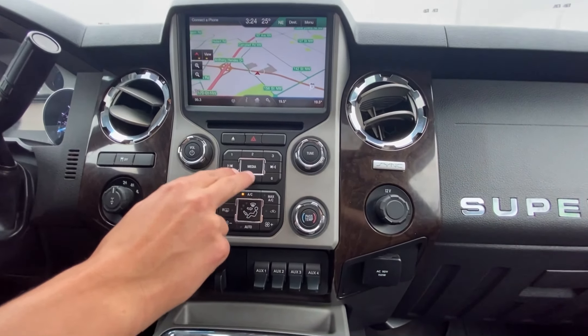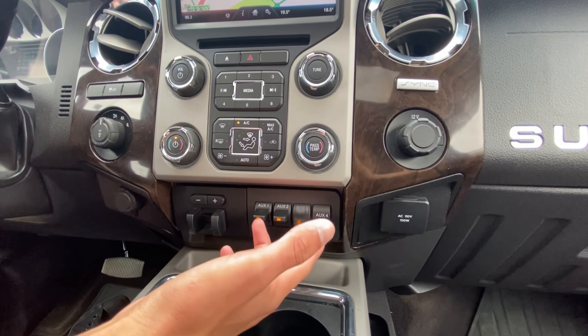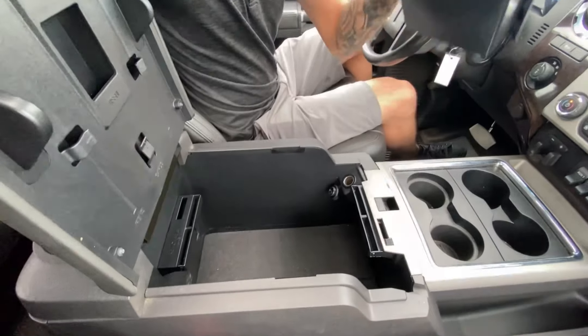We got our buttons over here for the presets, dual climate control, 4x4 over here, trailer brake control, and a whole bunch of plug-ins. Then we have cup holders, a big center console with lots and lots of space down there.